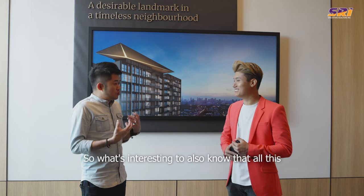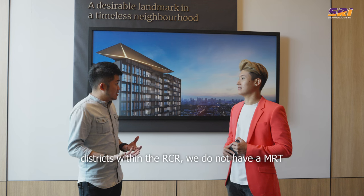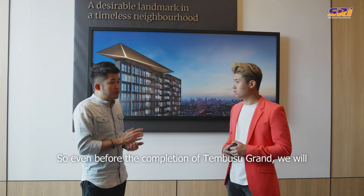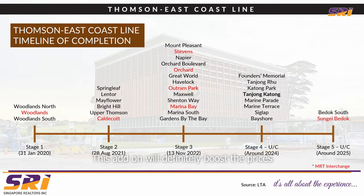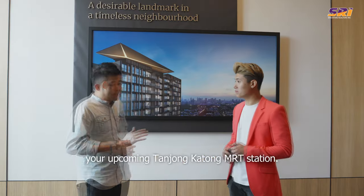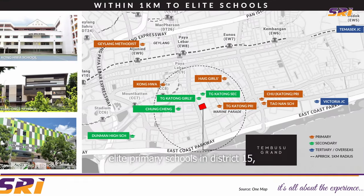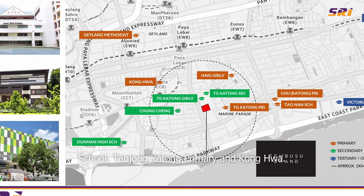It's also interesting to know that District 15, one of the top districts within the RCR, does not currently have an MRT line running through. But even before Tembusu Grand completes, we will start to see the entire Thomson-East Coast Line completing. This add-on will definitely boost prices and the liveability of District 15 further. Tembusu Grand is about 7 to 10 minutes' stroll from the upcoming Tanjong Katong MRT station. It is also located within one kilometre of all the top elite primary schools in District 15 — namely Haig Girls' School, Tanjong Katong Primary, and Konghua.